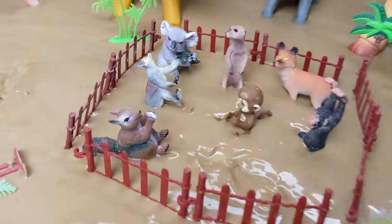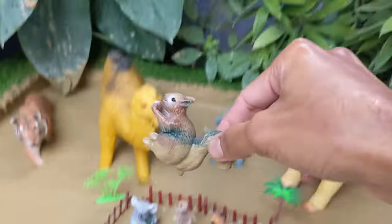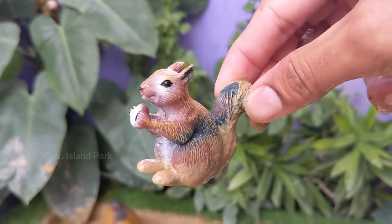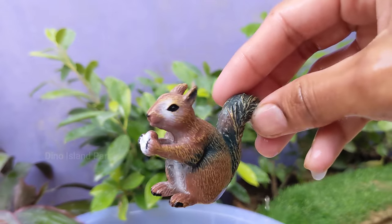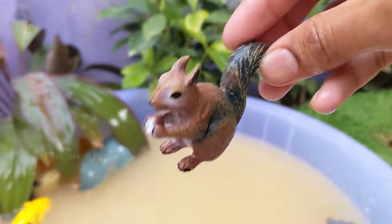A close look at the curious squirrel. There are over 200 species of squirrels and they are found on every continent except Antarctica. Squirrels are omnivores but their diet primarily consists of nuts, fruits and fungi. They also eat insects and small animals on occasion.